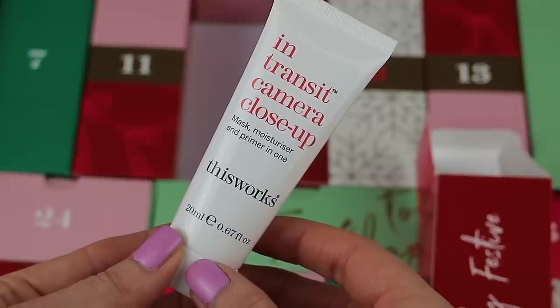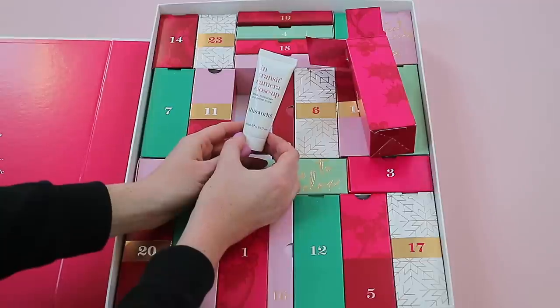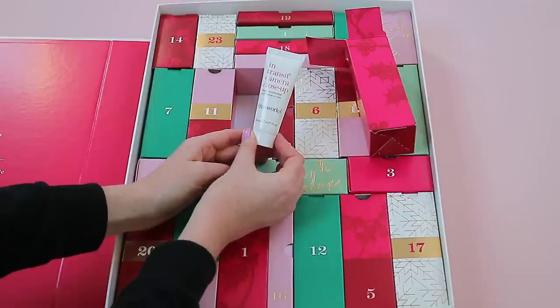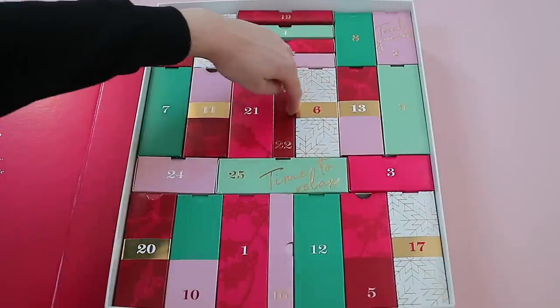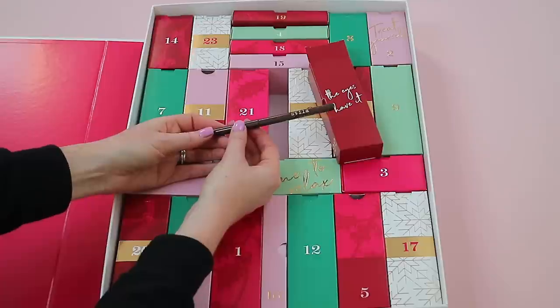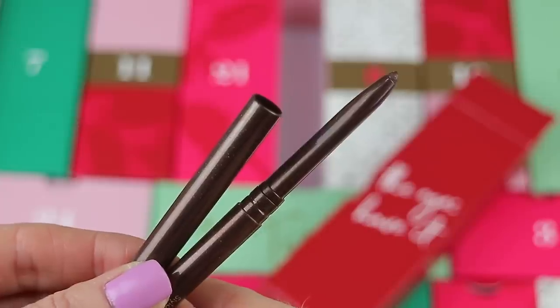Box twenty-one says 'Flawlessly Festive.' Inside is the This Works In Transit Camera Close-Up Mask — a moisturizer and primer in one, 20ml. I think This Works has been included before; I've had a sleep spray from them which I really enjoyed, but this is something a little different.